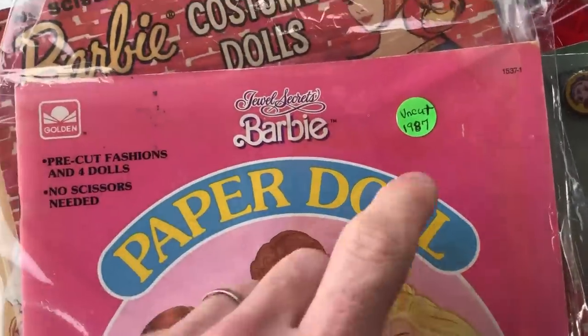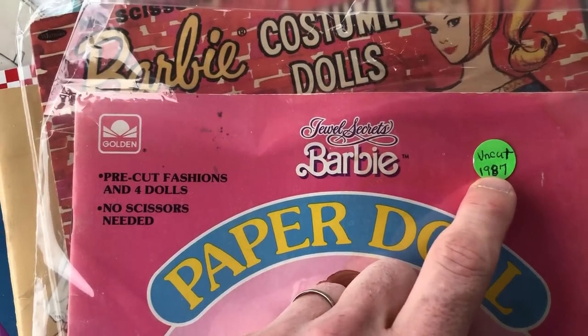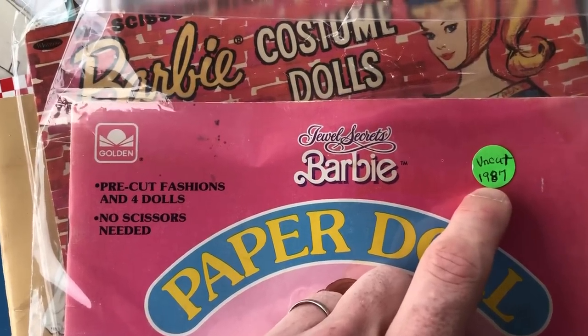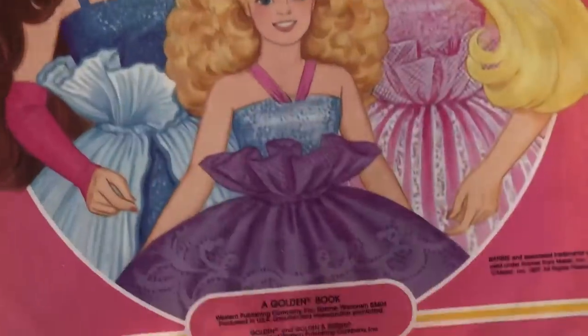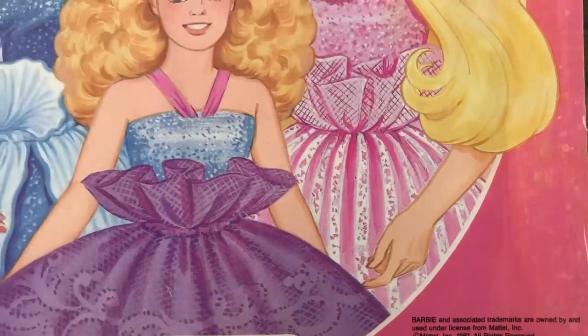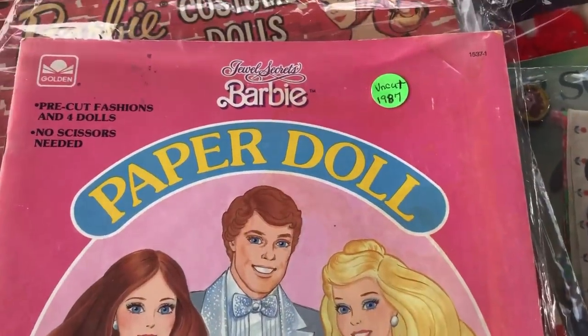You have to be careful with what people write on stickers. This had said 1967 and I had him change it to 1987 because if you look down here it says 1987. So always check the original source, not what somebody else tells you about it.